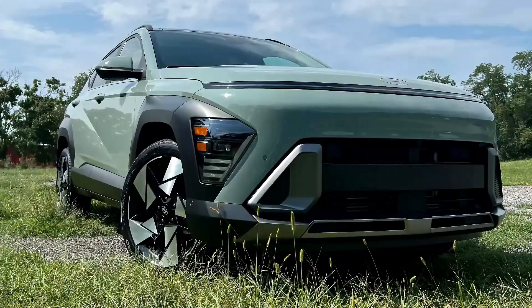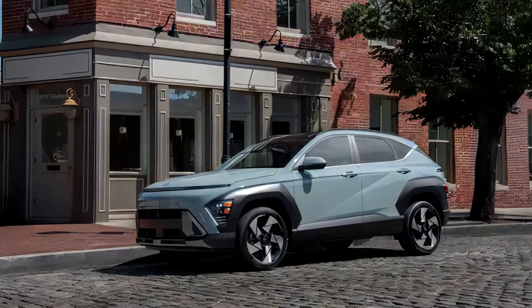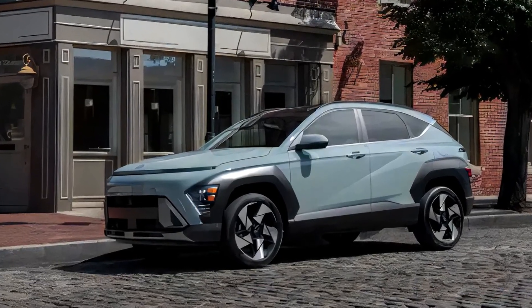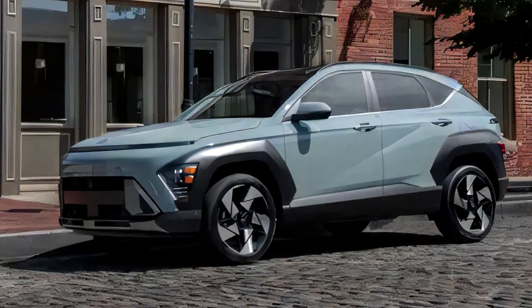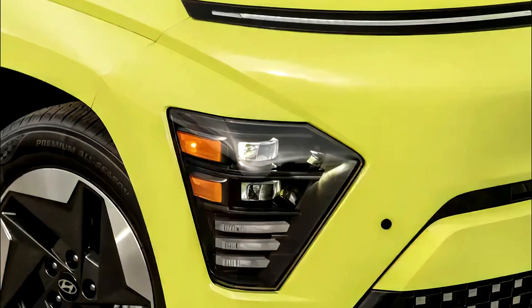The gas-powered Kona offers two engine options and four trim levels with optional all-wheel drive. The Kona Electric, on the other hand, is front-wheel drive only and offers a pleasant driving experience with improved powertrain calibration, focusing on usable power rather than peak stats.